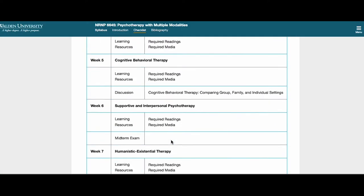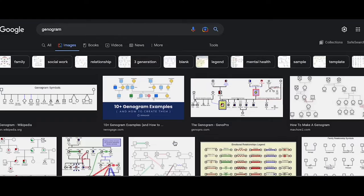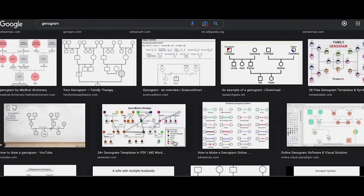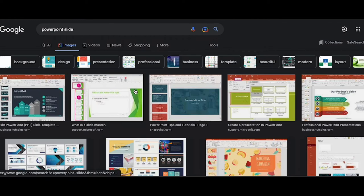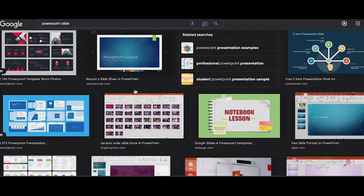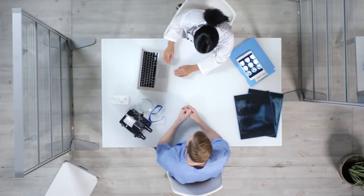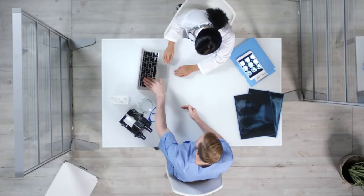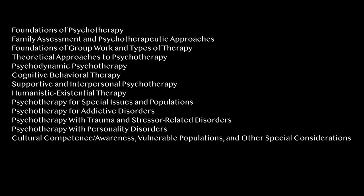You will also have to learn how to make psychotherapy genograms — don't worry, this is a one-time thing only. You also have to create a PowerPoint about a specific disorder. This course is more about researching specific disorders and writing about them. Keynote for the exams: know your therapy or group therapy types.